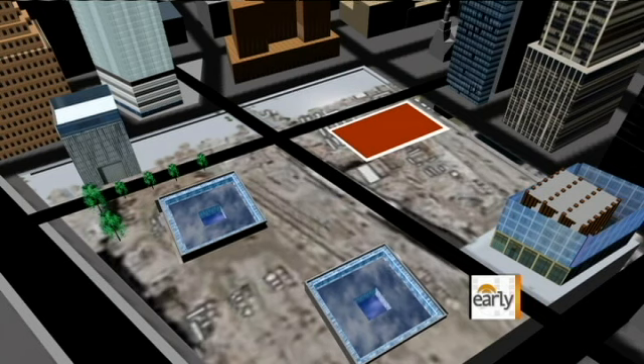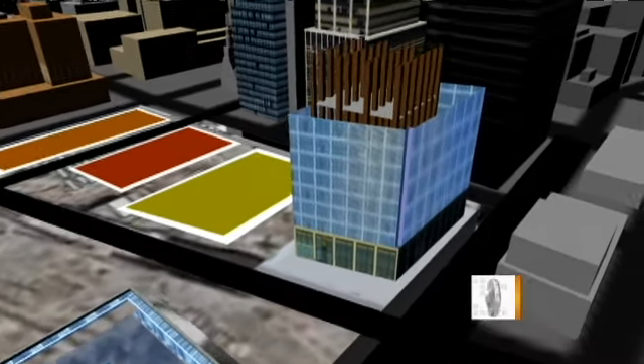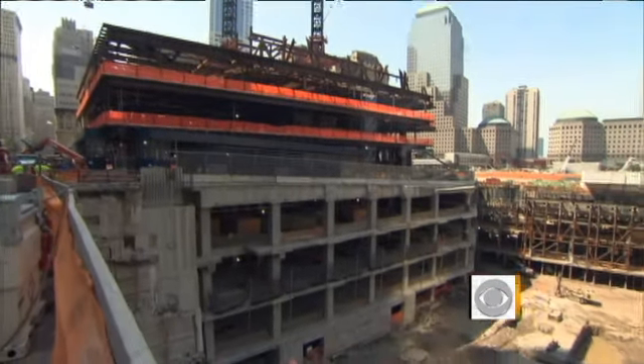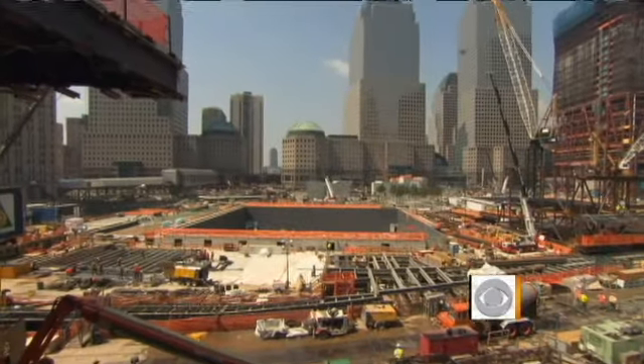There are no visible signs of progress yet at the planned transportation hub and at Towers 2 and 3, but that's not the case at Tower 4. Last year, construction had reached ground level. Now steel beams are six stories high and climbing a floor a week. The time is finally here when it's safe to say all projects are on the way and progressing well. Within another year or so, you'll see all the projects above ground.